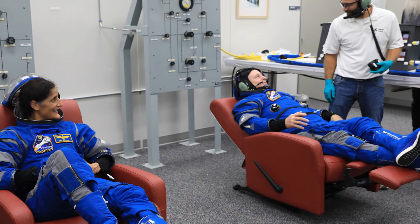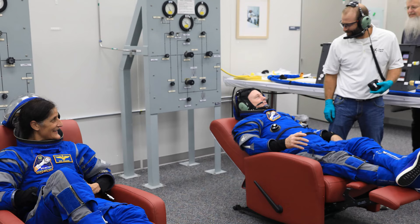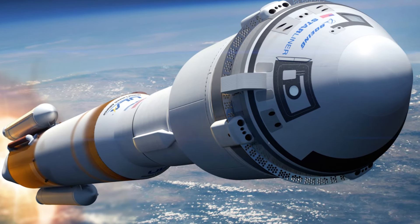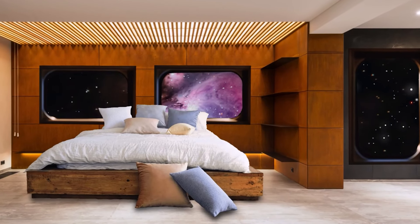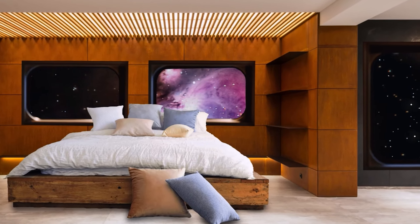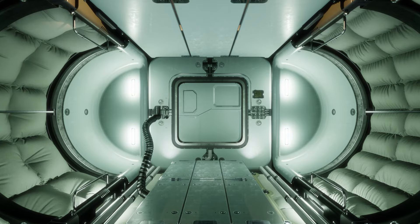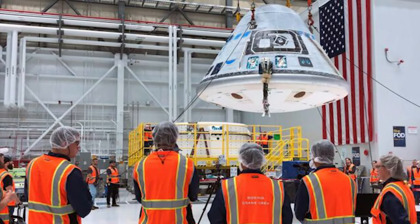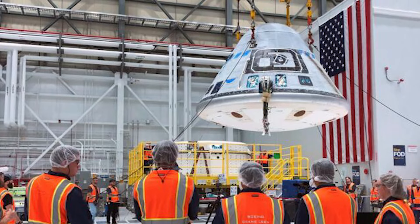The success of this mission could pave the way for a new era of commercial spaceflight, opening up countless opportunities for scientific research, technological innovation, and even space tourism. So let's get into the details — strapping in is optional, but recommended.